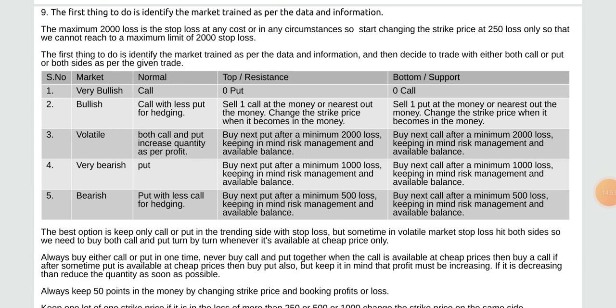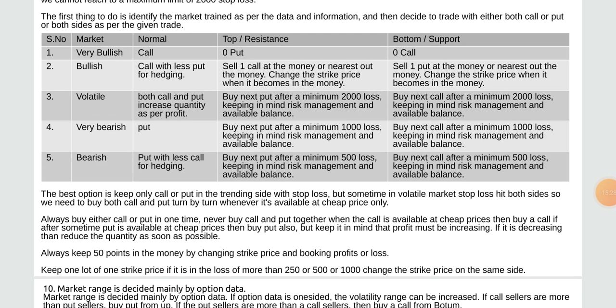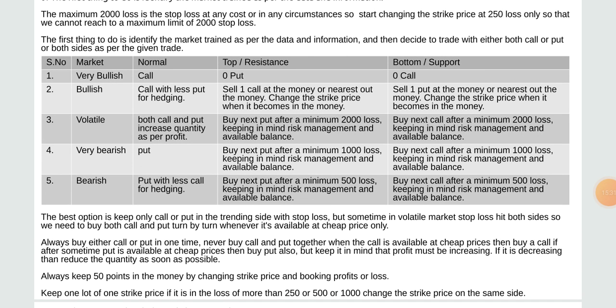Market types continued: 3) Volatile — both call and put, increase quantity as per profit by next option after a minimum 2,000 loss keeping in mind risk management and available balance. 4) Very bearish — put, buy next put after a minimum 1,000 loss. 5) Bearish — put with less call for hedging, buy next put after a minimum 500 loss keeping in mind risk management and available balance.